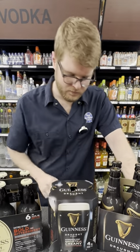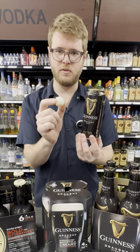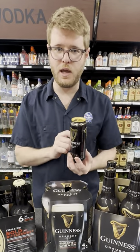Here's how that works. In a can of Guinness, you'll find a small widget, which under pressure contains nitrogen that gets released into your beer when you open the can.